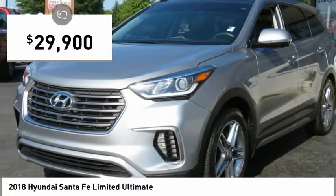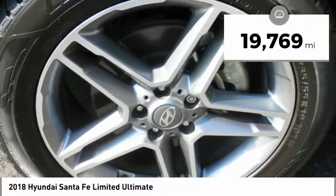And it is priced below $30,000. This vehicle has less than 20,000 miles.